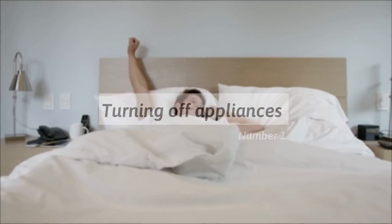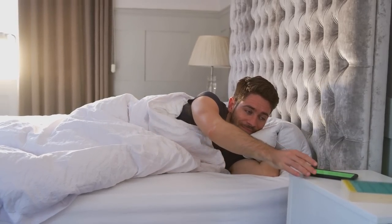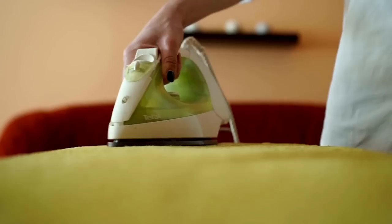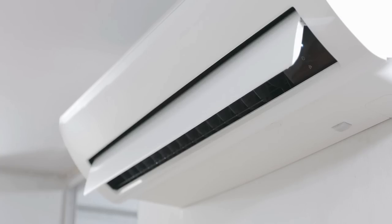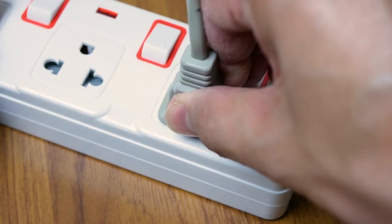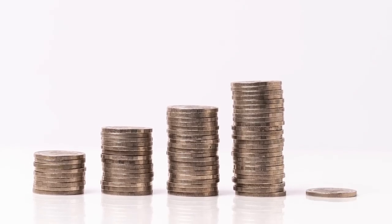1. They turn off appliances upon waking up. Whether it's a fan, the air conditioning, lights, or the dehumidifier, a frugal person turns off any unused appliance upon waking up. The cost of keeping these electrical appliances running can add up in a month, so it makes sense to only use them when necessary. These electronics can be energy draining and drive up electricity bills. Unplugging them when not in use is both economical and environmentally sustainable.